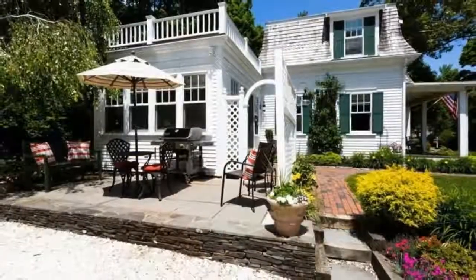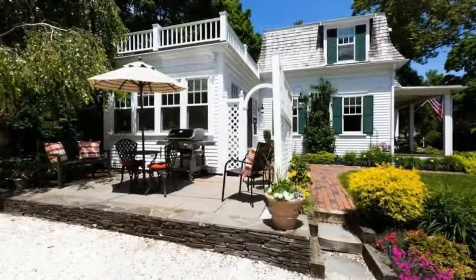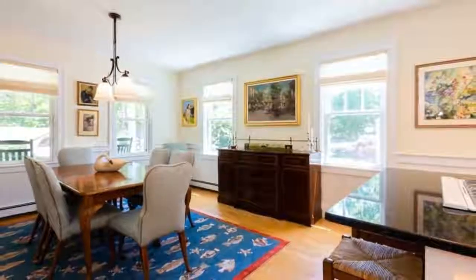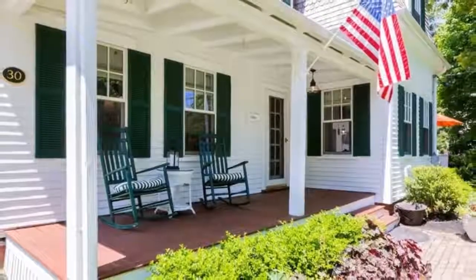Imagine being able to stroll to beautiful Loop and Riley's Beach. Start creating your own Cape Cod memories for years to come in this lovely retreat. You'll find four bedrooms, three full baths, and one half bath in this home.